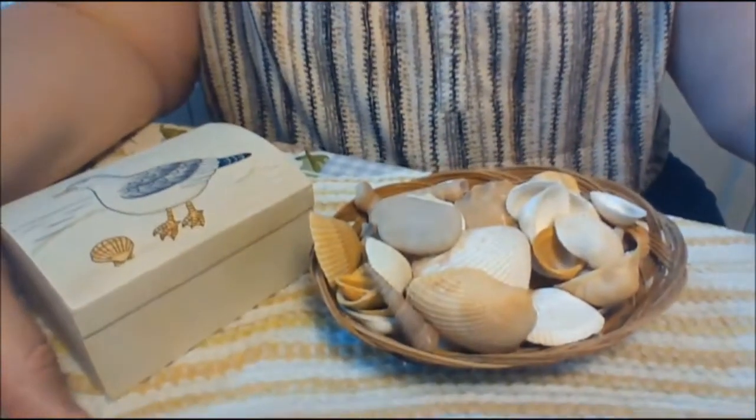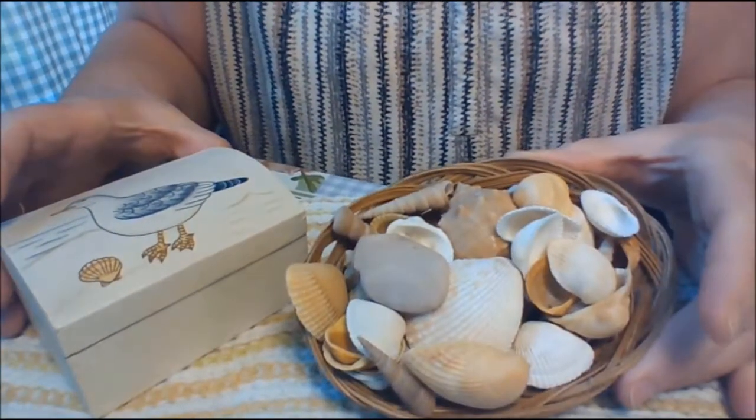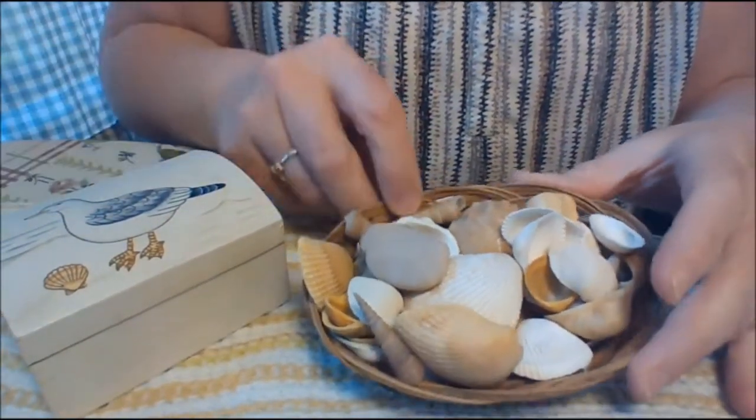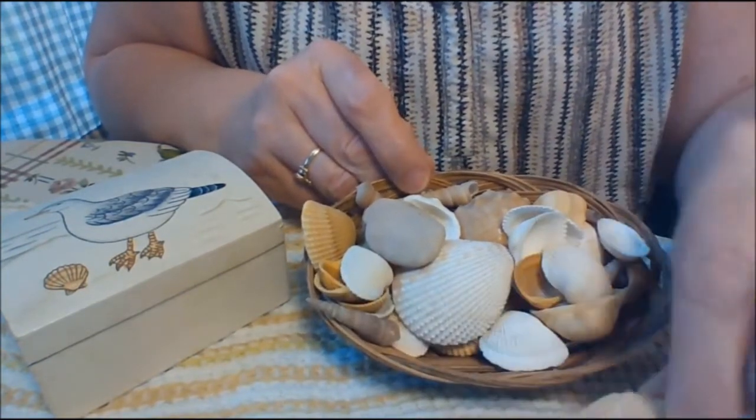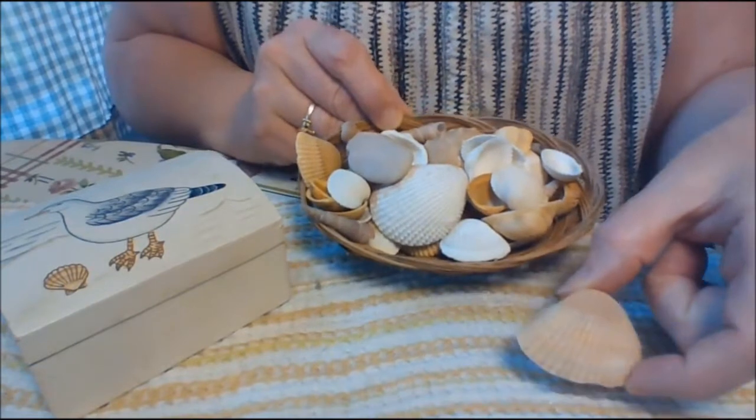They're right here in front of me. I have a basket of these shells. They're all different shapes and sizes. So I'm going to start sorting them out the way they look.